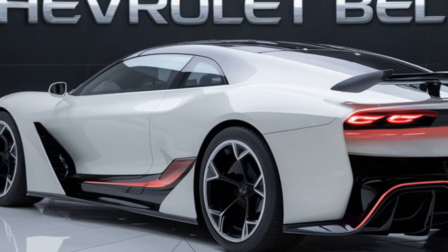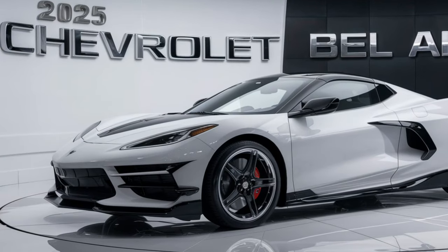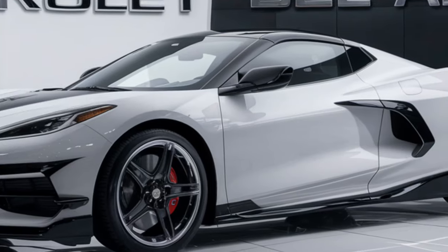Chevrolet is also offering a range of vibrant color options similar to the bold two-tone paint schemes that made the Bel-Air famous back in the day. You can expect colors like bright reds, pastel blues, and even some two-tone combinations that will definitely remind you of the 1950s glory days.